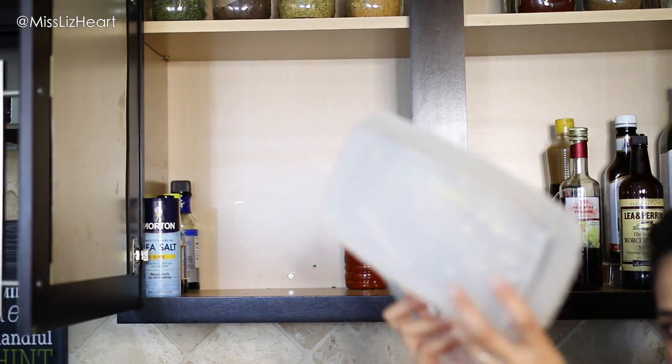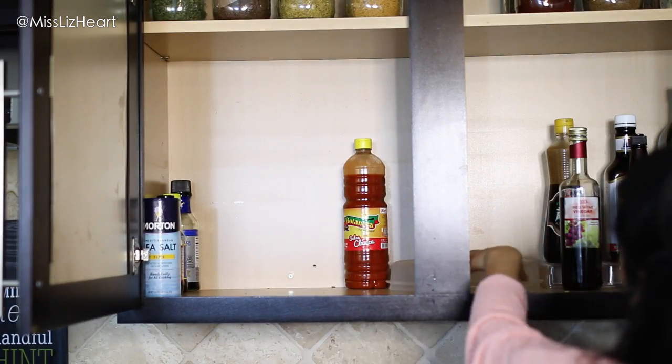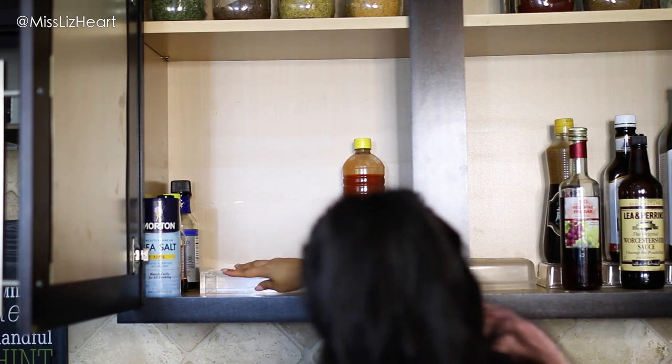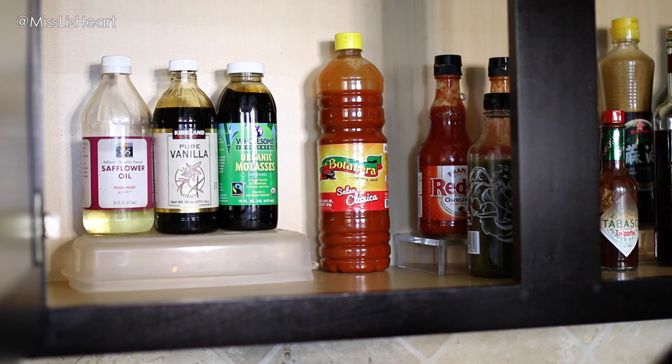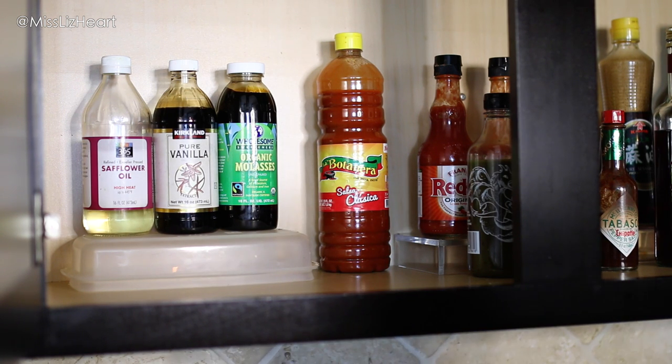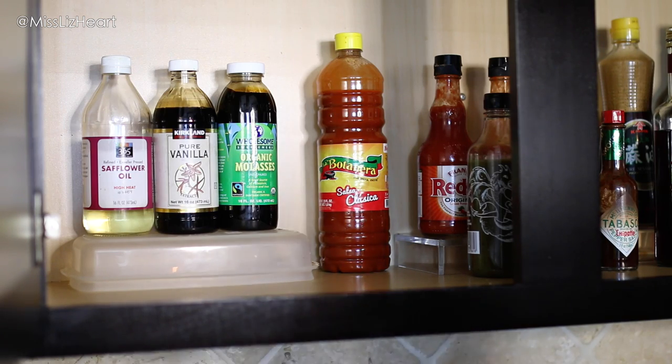Once the spice drawer was nice and organized, it was time to put everything back into the cabinets. I needed something to add a little height for the things going in the back, so I found an old tray and a Tupperware with no lid — I just flipped it upside down and used that to prop items up, and it works perfectly.